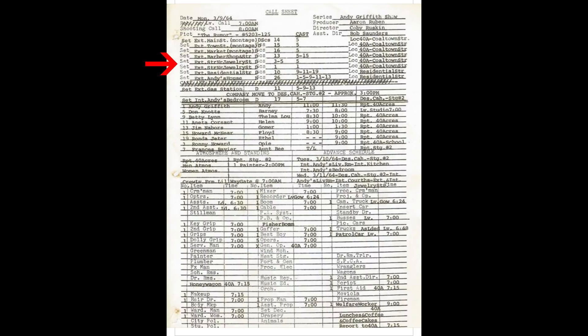The call sheet lists the different sets: Exterior Main Street Montage, Exterior Town Street Montage, Exterior Market Montage, Exterior Barbershop, Exterior Jewelry Store, Exterior Jewelry Store again, Residential Street, and Andy's House. These are all located at the 40 Acres back lot. On the listing it says Coaltown Street, which was the name for the street in front of the courthouse on the 40 Acres back lot. The residential street refers to the street in front of Andy's house.